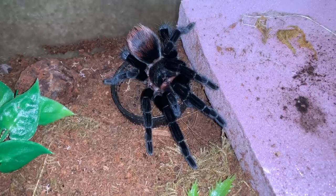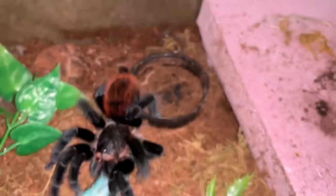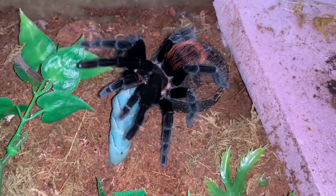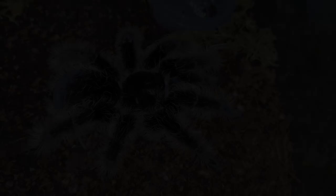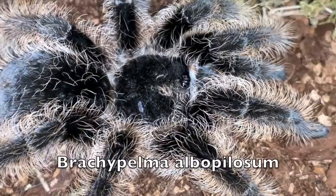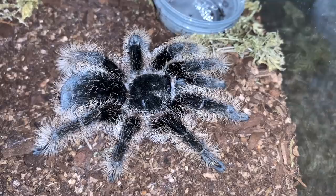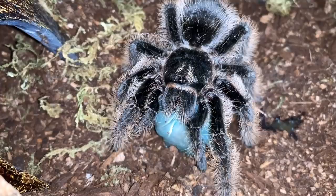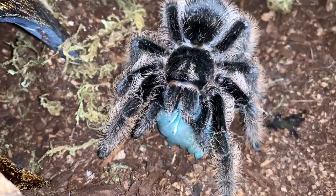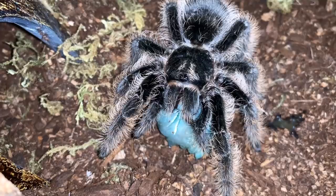This is my male Brachypelma vagans — you don't really see him that often — and he literally just molted, so he looks awesome. I had a feeling there would be no hesitation! And here is my Brachypelma albopilosum, and we are going to offer this one a very big nice worm. Literally no hesitation — there's that fang action! They really seem to chew up these worms; it's really weird.